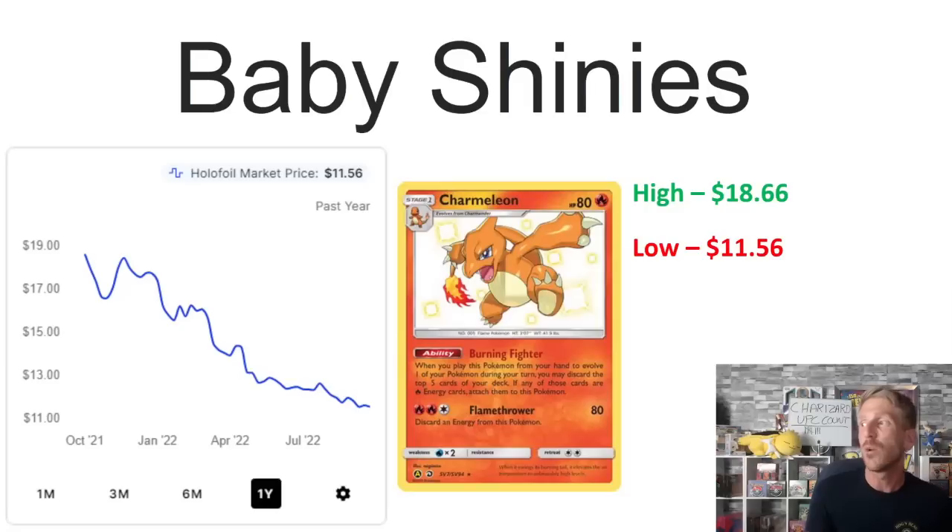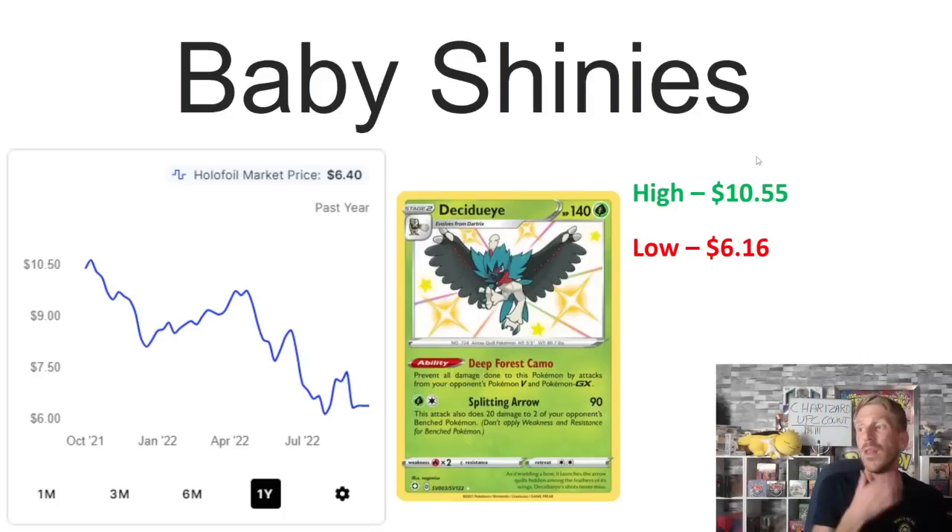Then we've got Charmeleon, which has also been hurt really hard by reprints just like the Charmander. Its one-year high of $18.66 was hit in October 2021, before dropping back down in January 2022 and really hitting a big slide. It's now sitting at $11.56 — a one-year low for this card — having lost about 40 to 50 percent of its value over the past year.